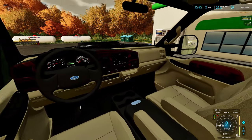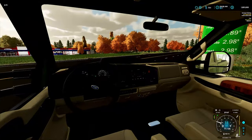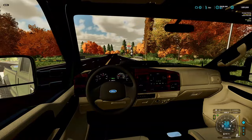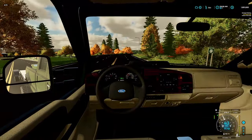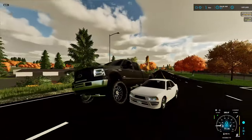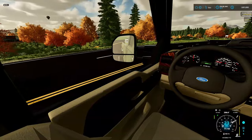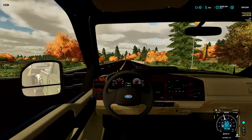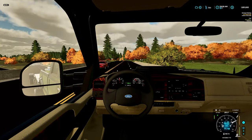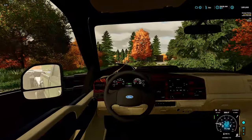Welcome back to the channel! Today I'm bringing back a very special series. If you guys are new to the channel, I used to do a series about building up trucks and selling them, and then building up customers' vehicles as well, giving them back and getting paid for it. I'm going to be bringing back the series today.